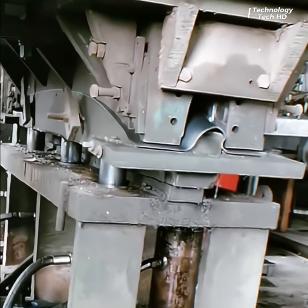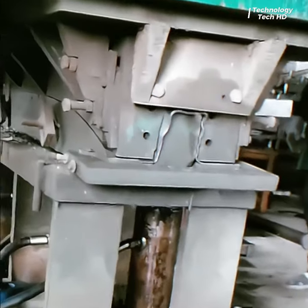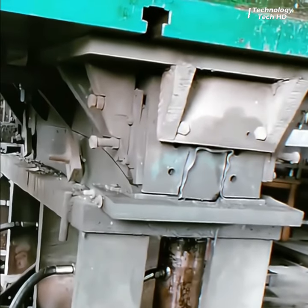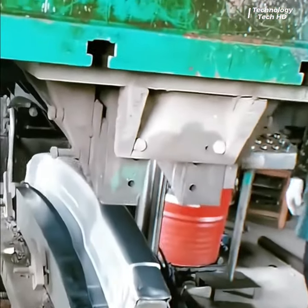Automatic stamping molds are precision-engineered tools designed to streamline and automate the process of stamping or forming materials, such as metals or plastics, with remarkable efficiency and accuracy.